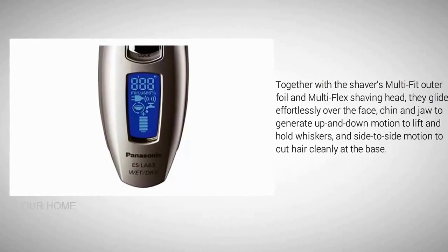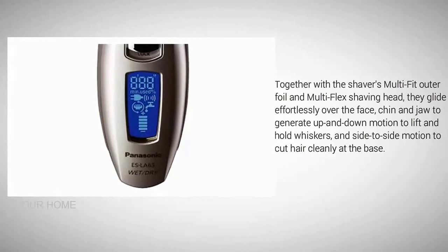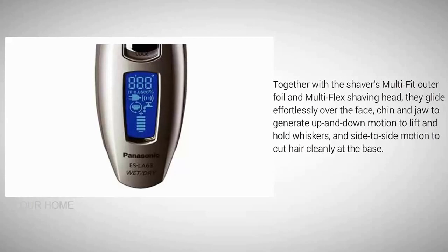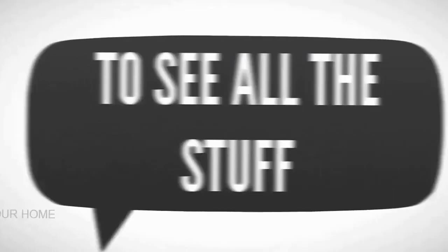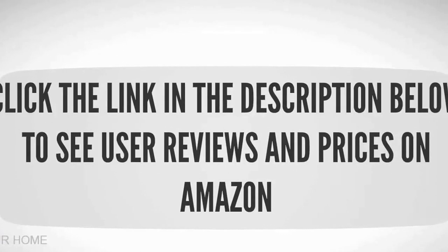Together with the shaver's multi-fit outer foil and multi-flex shaving head, they glide effortlessly over the face, chin, and jaw — generating up-and-down motion to lift and hold whiskers, and side-to-side motion to cut hair cleanly at the base. Check out the description underneath the video and click the link below to see user reviews and prices on Amazon.